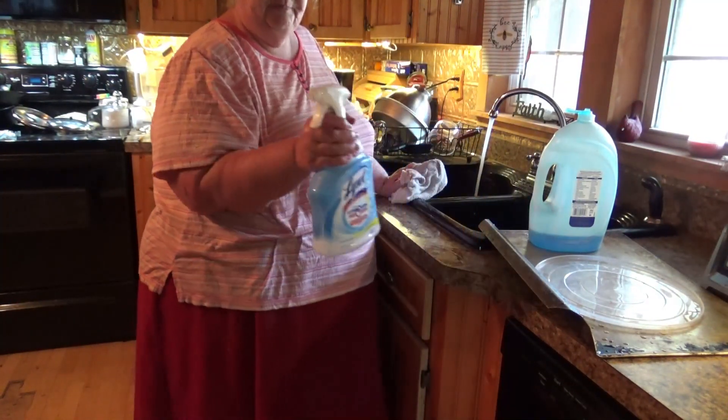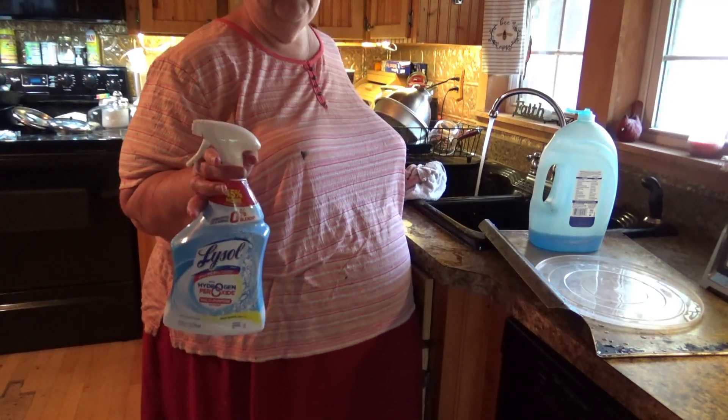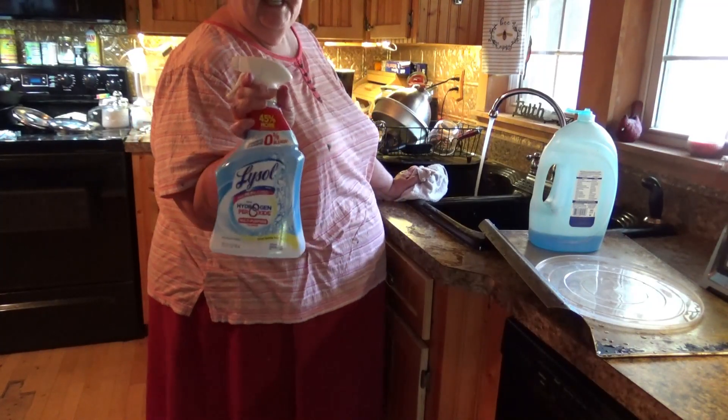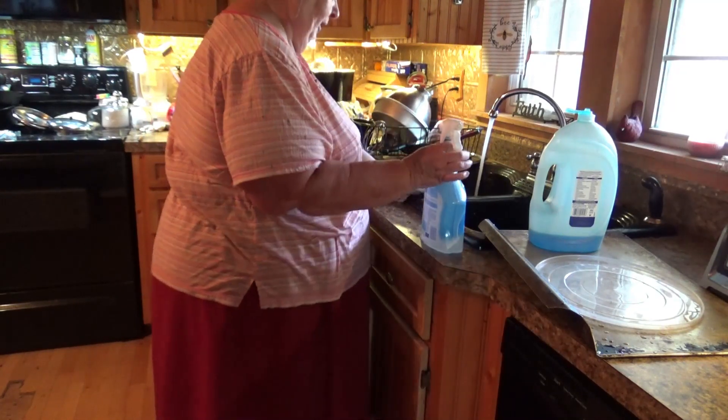I like to clean with bleach, but if I do I'll have such a bad headache and I just couldn't handle it. So I've been using this — it smells really good and I've been cleaning my counters with it. It's got peroxide in it, but it's Lysol. So I'm hoping it's getting rid of the germs.